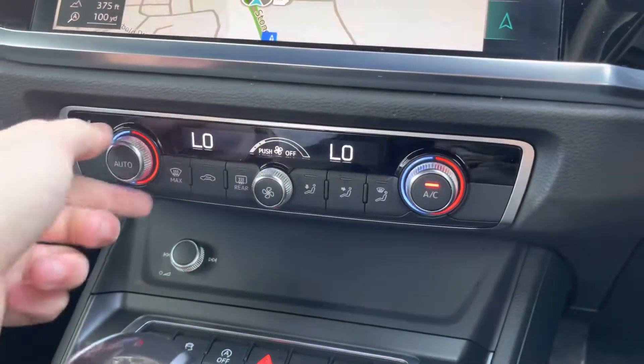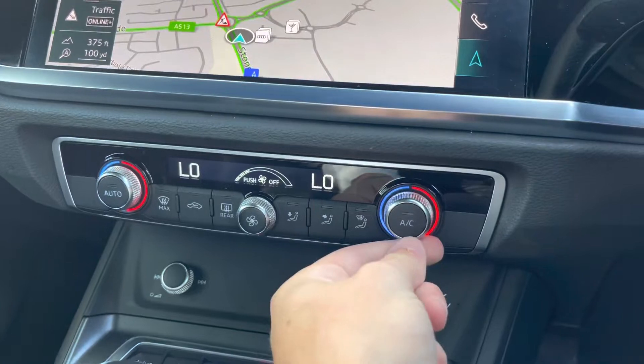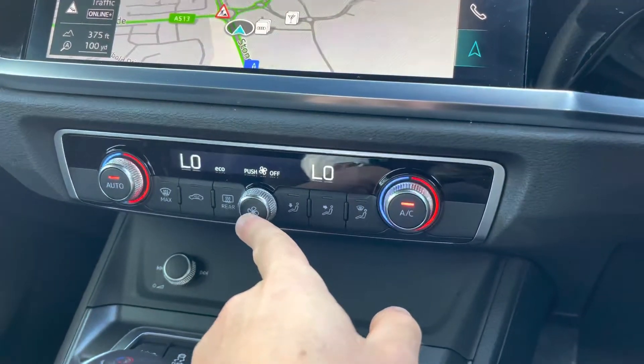Below that, we have the dual zone climate control. This is easily adjustable — you can simply turn the nozzles right or left to adjust the temperature, and press the middle button to turn the AC off and on.